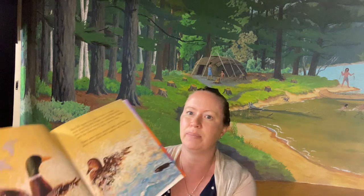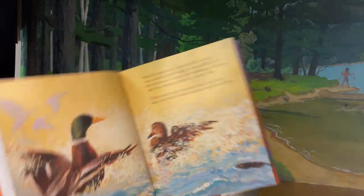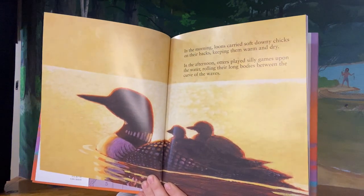It was filled with the rustling of waves, the splashing of ducks, and the jumping of quick silvery fish. There were many animals here and their days were filled with laughter and friendship. Looks like a mama mallard and a daddy mallard. In the morning, loons carried soft downy chicks on their backs, keeping them warm and dry. In the afternoon, otters played silly games upon the water, rolling their long bodies between the curve of the waves. There's that mama loon and the babies.